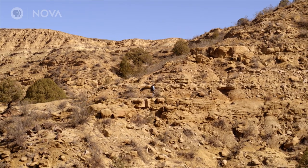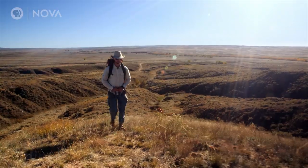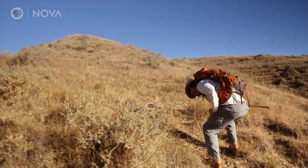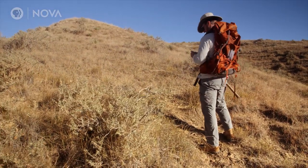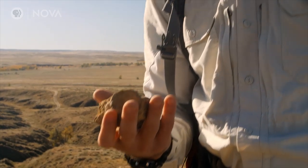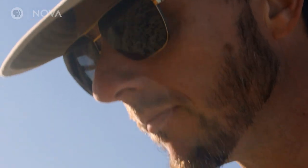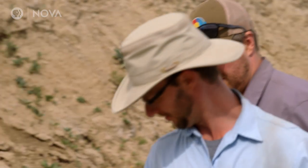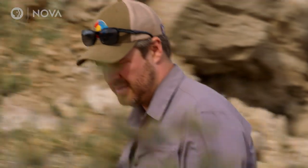In the bluffs outside of Denver, Colorado, paleontologist Tyler Leeson is searching for evidence of a pivotal moment in our evolution — the rise of mammals after the demise of the dinosaurs. The period right after the extinction of the dinosaurs, 66 million years ago, is one of the least understood moments in time in all of Earth's history.